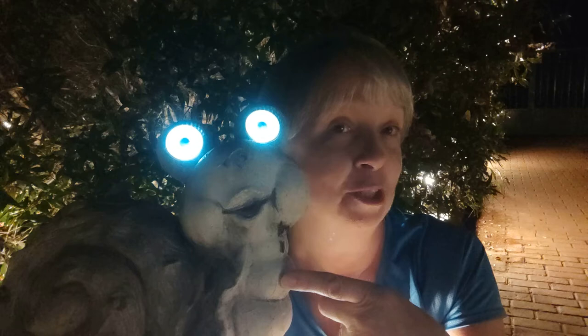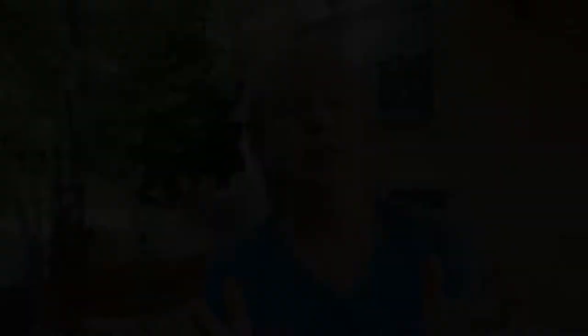I'd like you to meet Barney. Barney is one of my woodland friends scattered around the garden, and Barney is the only snail I like and the only snail I want in my garden. Good boy, Barney.